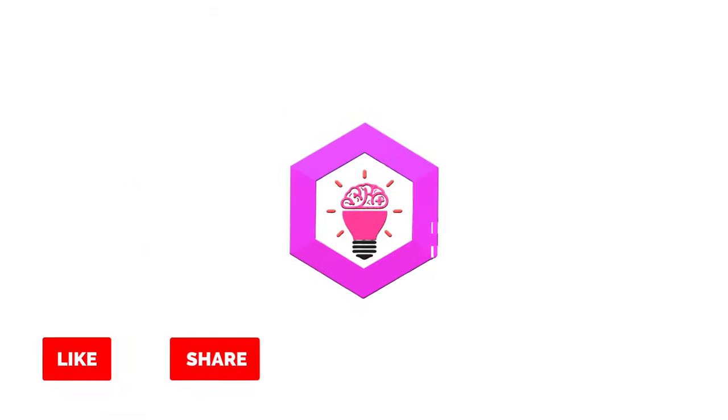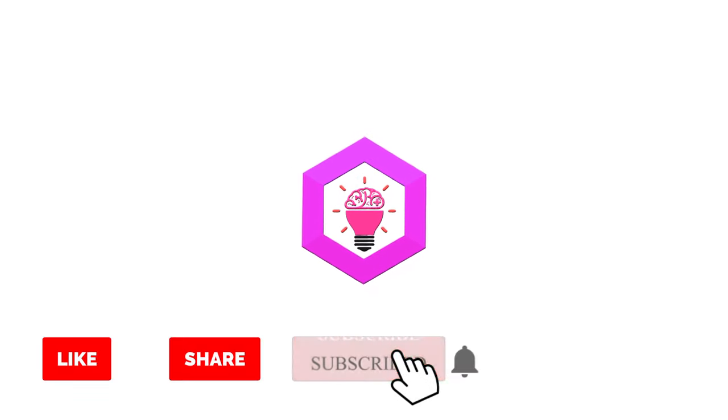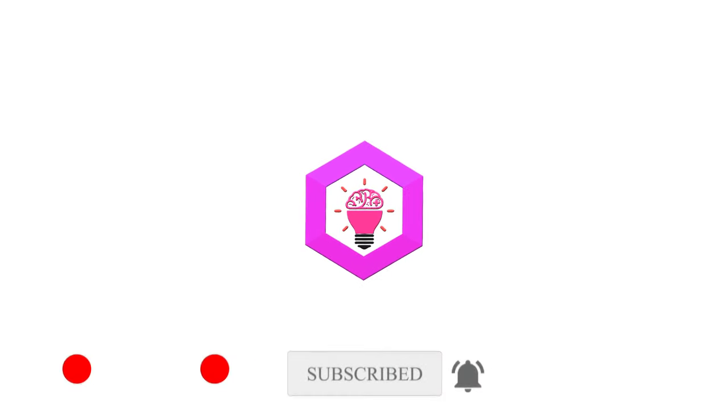If you liked the video, give it a thumbs up and share with your friends. For more videos, subscribe to our YouTube channel and hit the bell so you don't miss a single one.